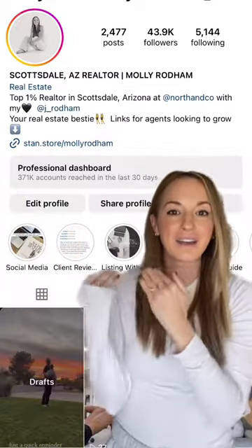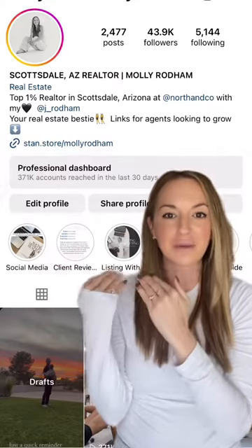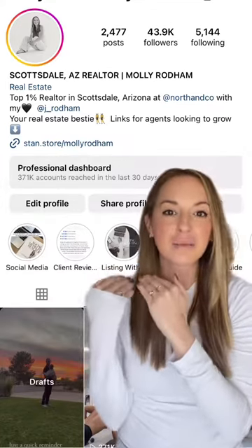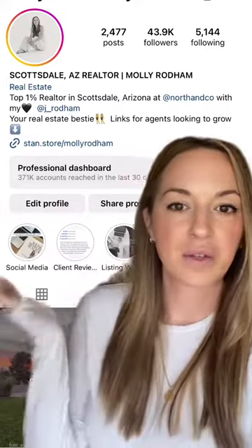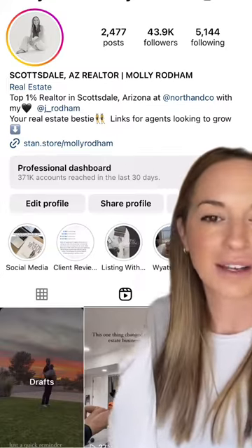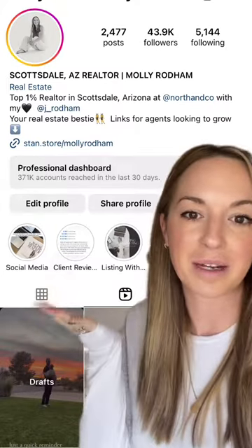Do you have highlights saved that give your potential clients more information on what it would be like to work with you, or answer any potential questions that they would have before they have them? Think reviews, or things like a listing marketing guide so you can see exactly what we do to list a property.